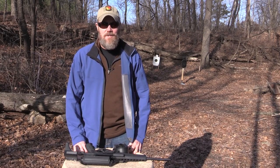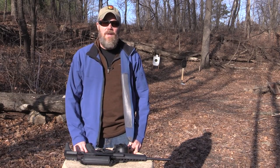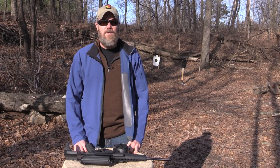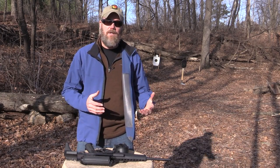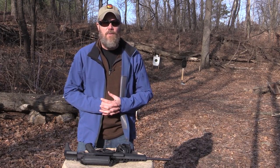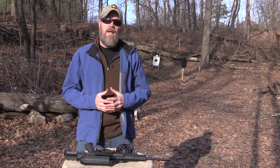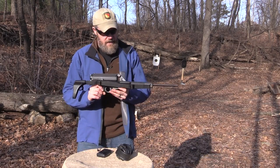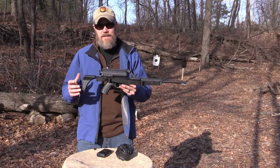Hey guys, welcome back. So today I want to talk about a classic firearm. I talk about new guns quite a bit here on the channel. I don't always get a chance to go back through my collection of older guns and talk about them, and hopefully this year in 2016 I'm going to make a resolution to occasionally bring out some of the classic firearms I do have in my collection. One of the guns I want to talk about is this one.